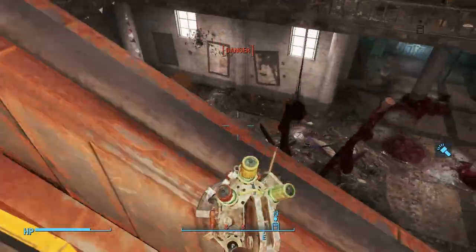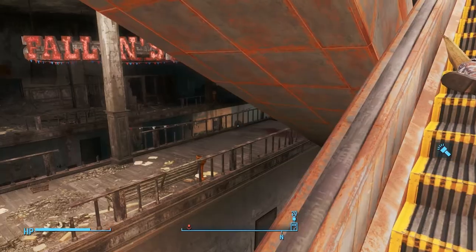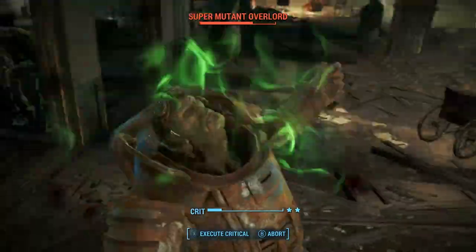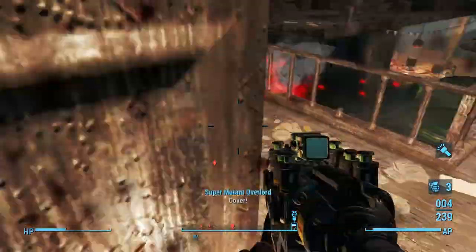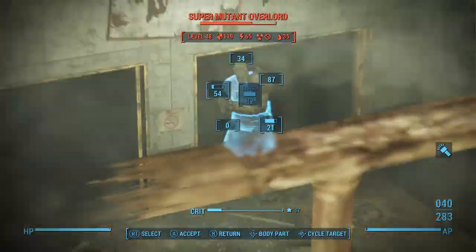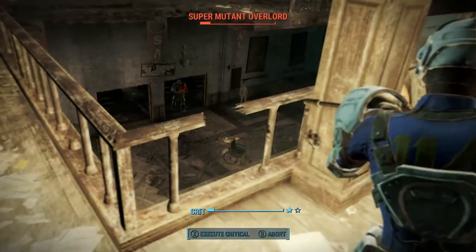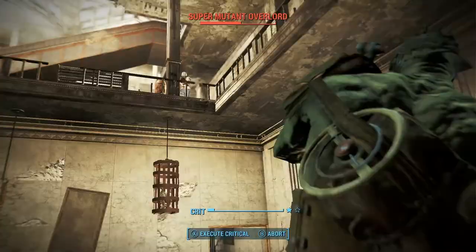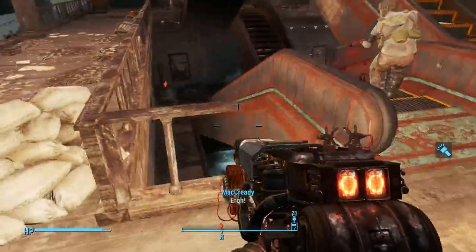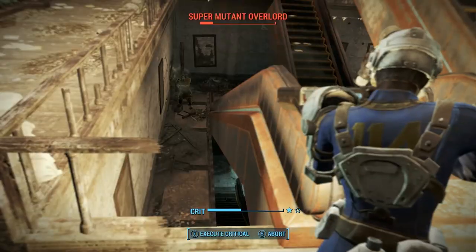Depending on how many guys you've already killed, there's two or three on this level and then two or three down again. You can use a grenade to flush them out. So that's pretty much all of them you're going to see for the next little while — there's one more. We just snuck around the side there.